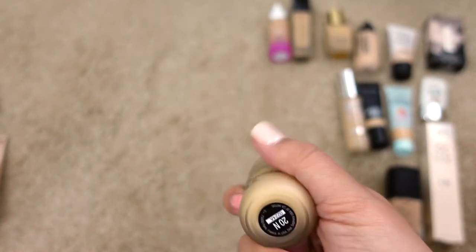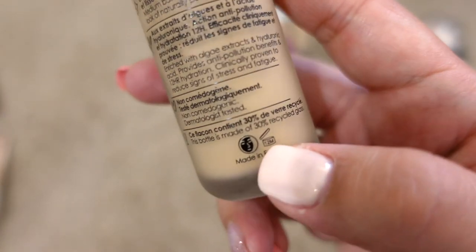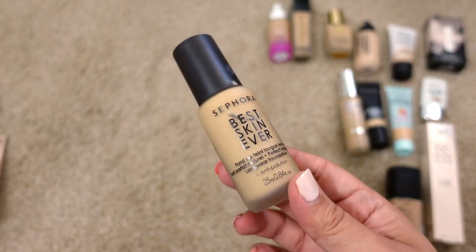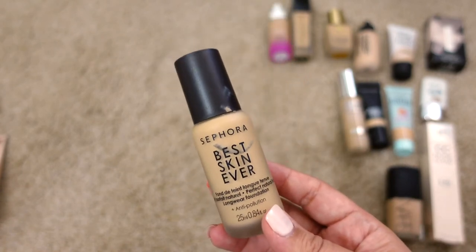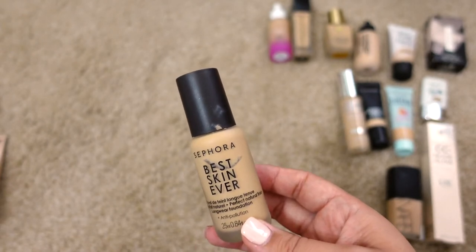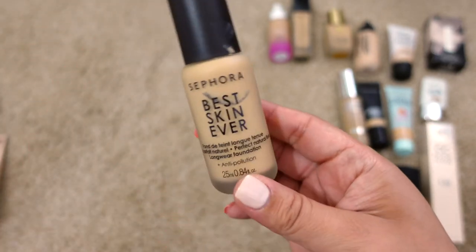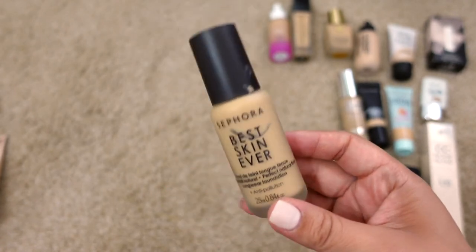Next up is the Sephora Best Skin Ever Longwear Foundation in shade 20N. This is definitely one of my top five favorites and I would recommend it. The finish is so natural and it wears really nicely throughout the day — medium to full coverage, I'd say a true medium. It has a pump and is around $20, which is pretty affordable. I'm keeping it.